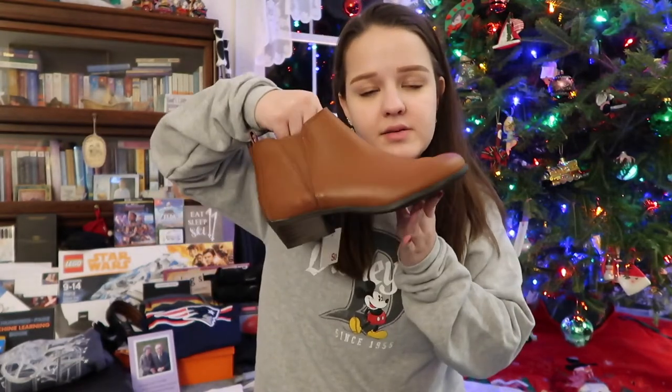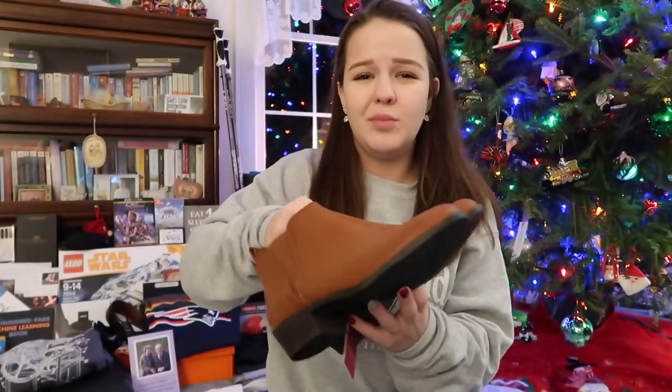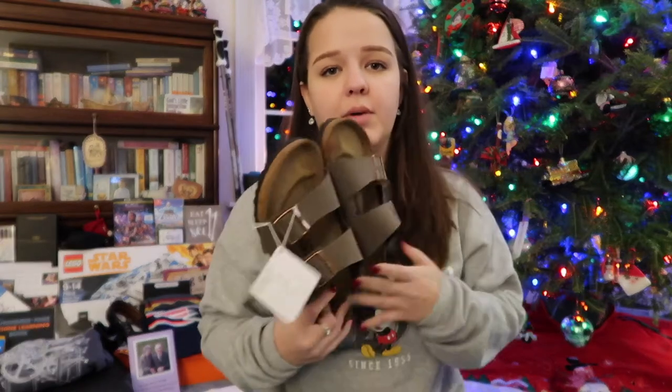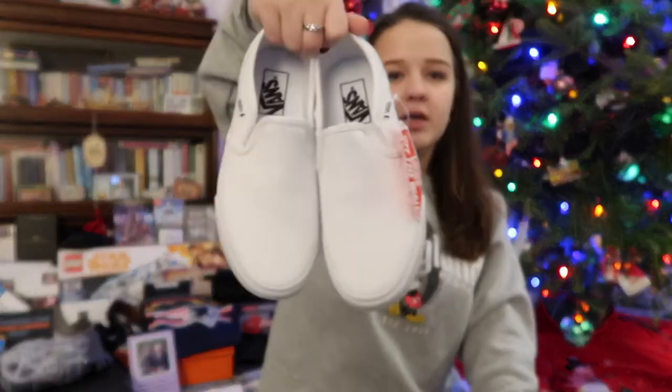I got three pairs of shoes. First, these plain brown boots that are short-heeled, so I can wear them when I'm looking cute but don't want full heels. The other pair were Birkenstocks — the Arizona Mocha — I've always wanted Birks and now I finally have them. The last pair are white slip-on Vans, but they're a little big so we have to return them. Really cute and easy to put on.